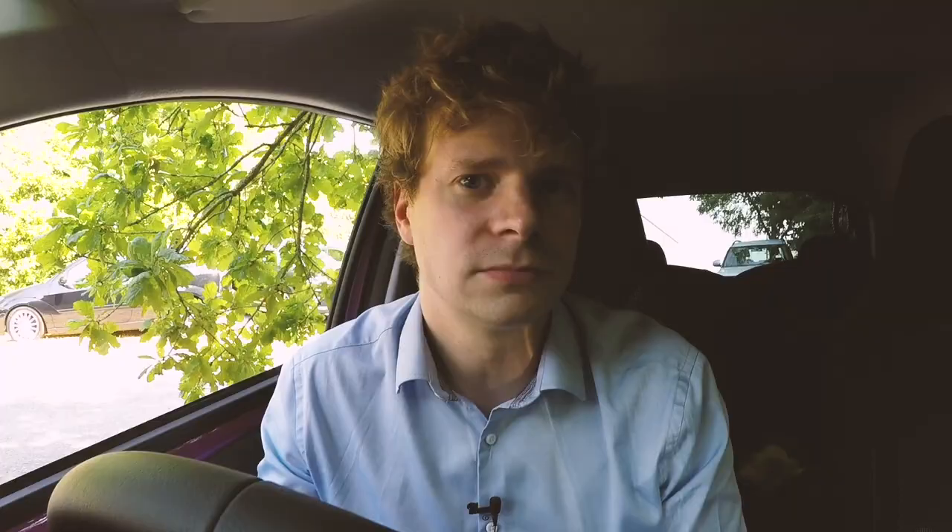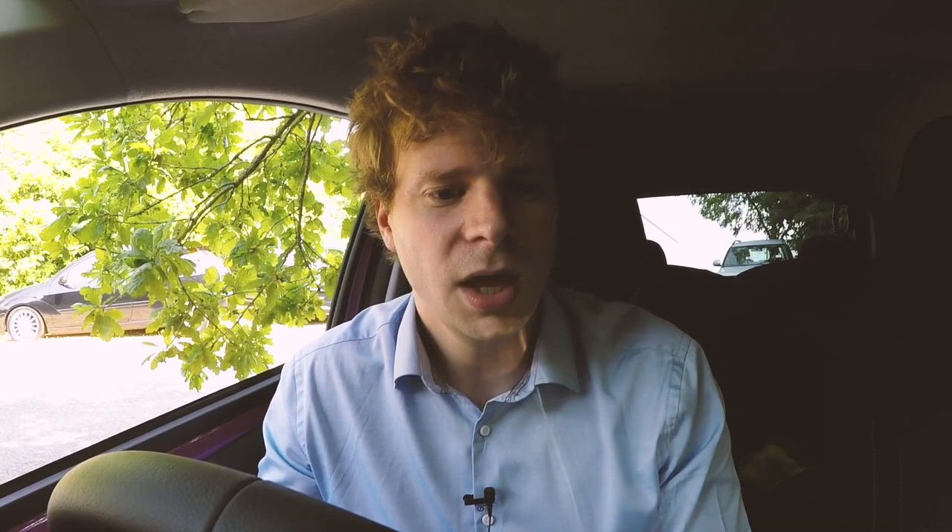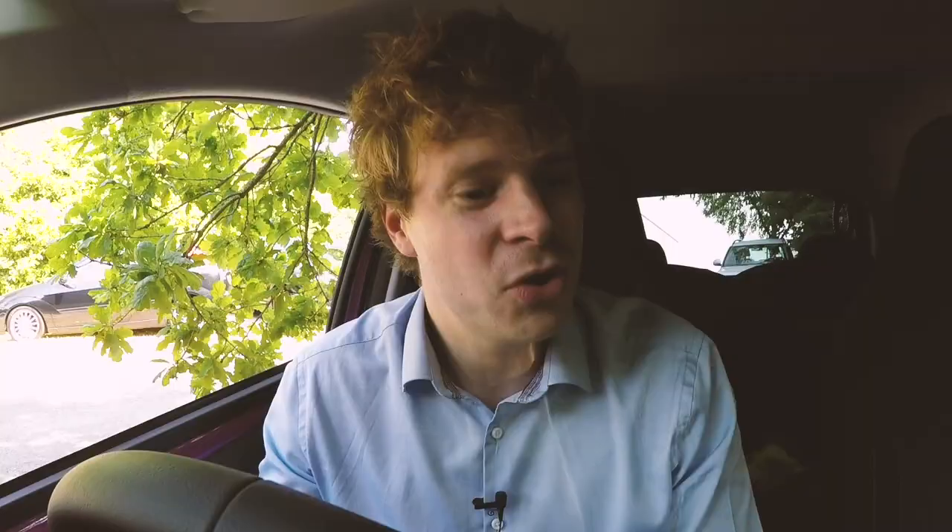Hey Siri, send a message to Craig. "Craig, I am in the new Toyota iGo — it's really great and I'm using Apple CarPlay." Send. There we go — that was a quick overview of Apple CarPlay in the new Toyota iGo.